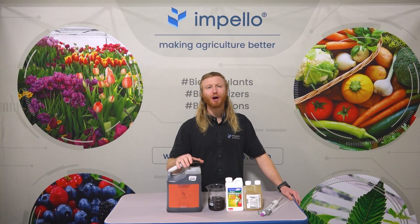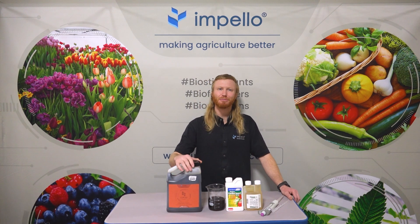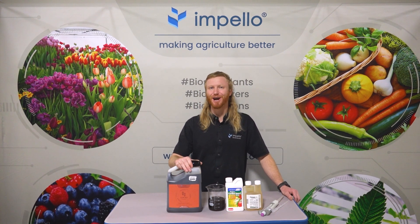Your plants will thank you. So now you know a new way to make your plants happy and healthy with Lumina. Thanks for watching episode number two of Impello Insights. Drop us a line below and we will see you next time. Let's grow!